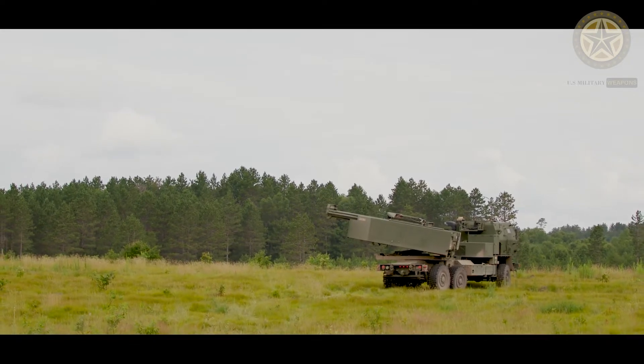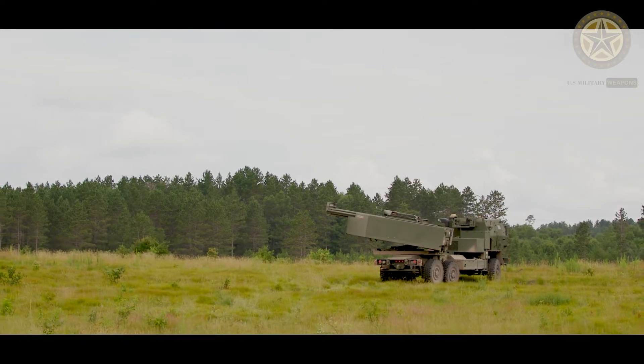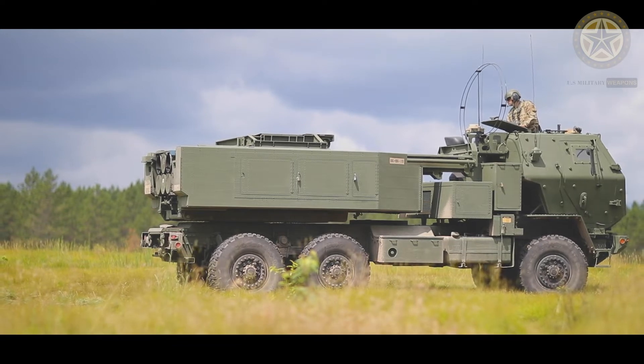The HIMARS fire control system, electronics, and communications units are interchangeable with the existing MLRS M2781 launcher, and the crew and training are the same.